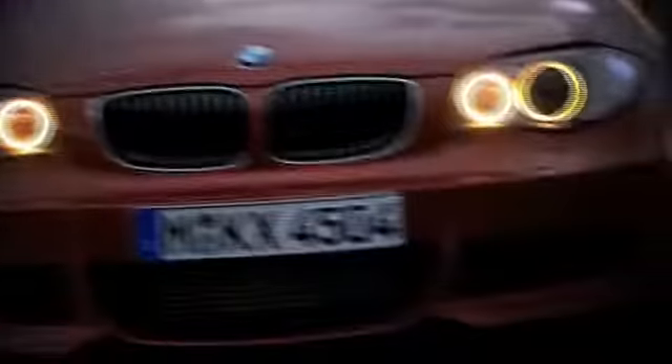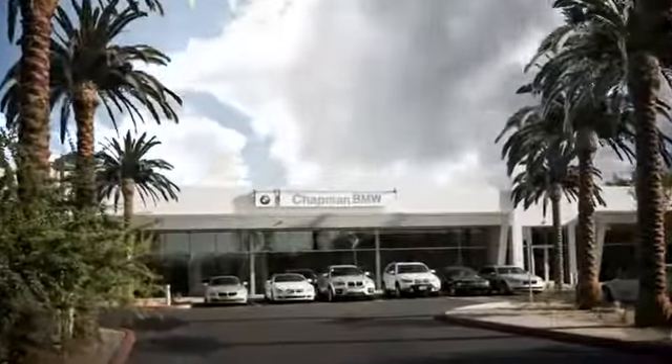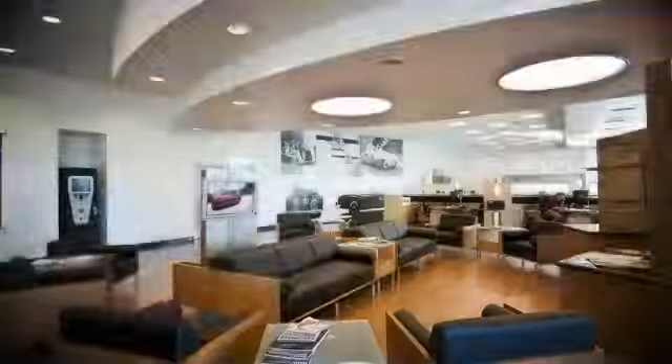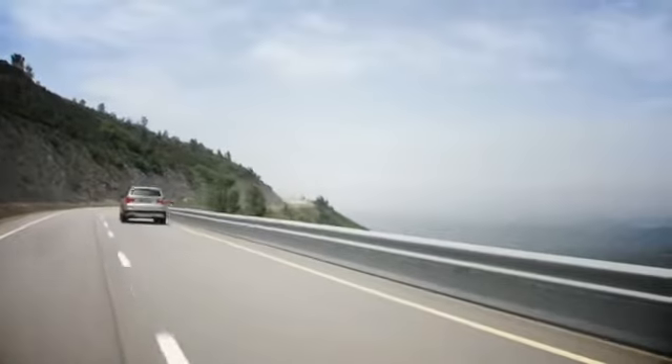Welcome to Chapman BMW on Camelback, home of the ultimate ownership experience. Whether you are searching for your next new BMW, used BMW, or certified pre-owned BMW, we want to make sure your experience is top-notch. Located in the heart of Phoenix, just minutes off the 51, 202, and I-10 at 830 East Camelback.